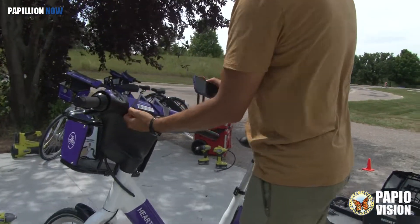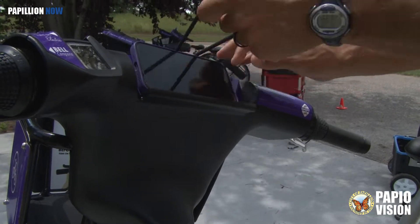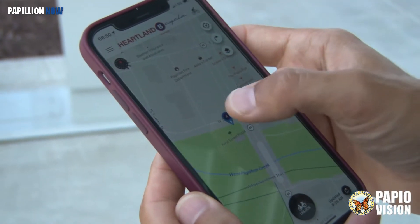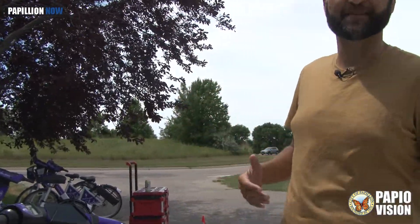This feature is used way more than I thought people would. You can actually just put your phone right in there. Our B-Cycle app has turn-by-turn directions if you need that to know where you're going. Don't forget, though, when you're done riding to take your phone with you — it's our number one item in Lost and Found.